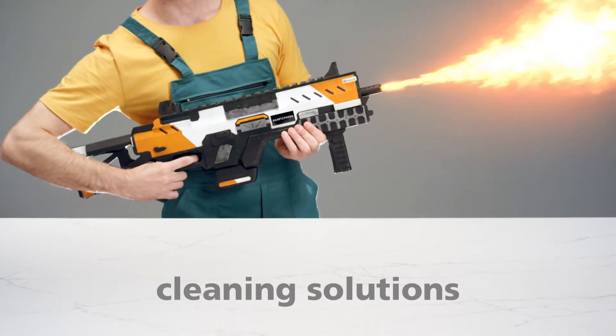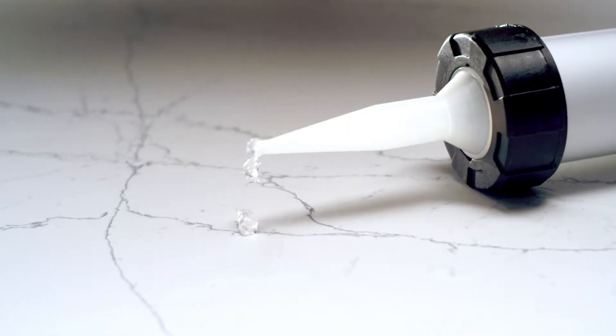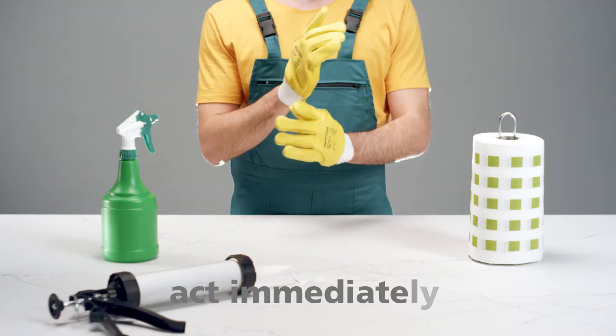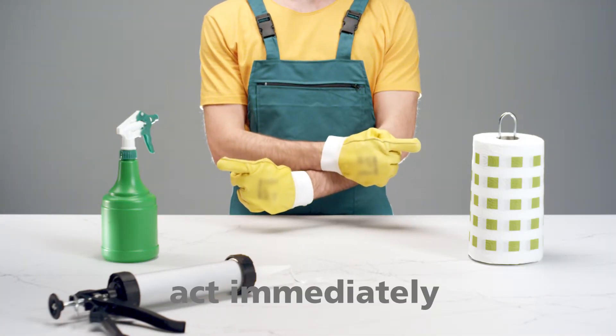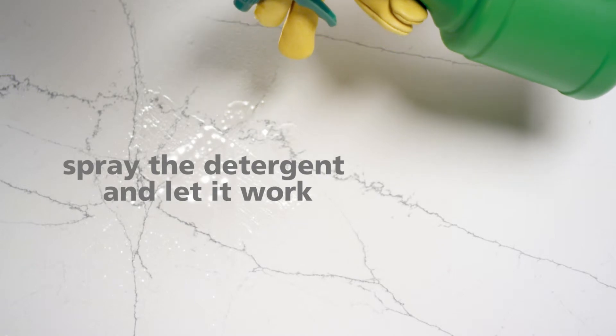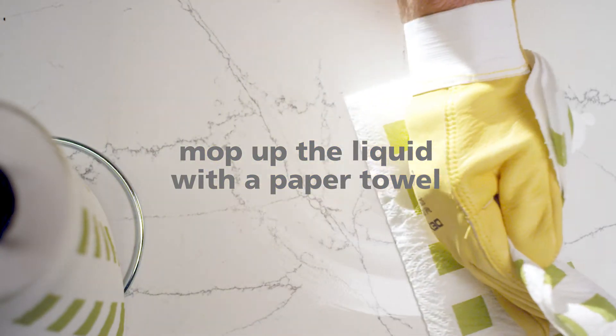Let's not exaggerate. Our little mishap today is the silicone stain that can remain after the top installation. First of all, you have to intervene immediately not to let the stain dry. Spray a little detergent and let it act for the time shown on the packaging. Remove the detergent with paper towels.